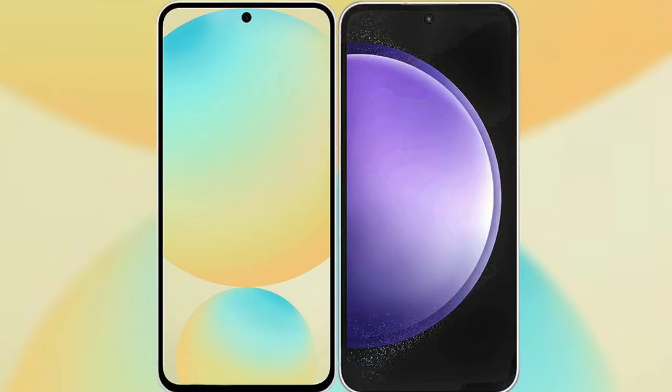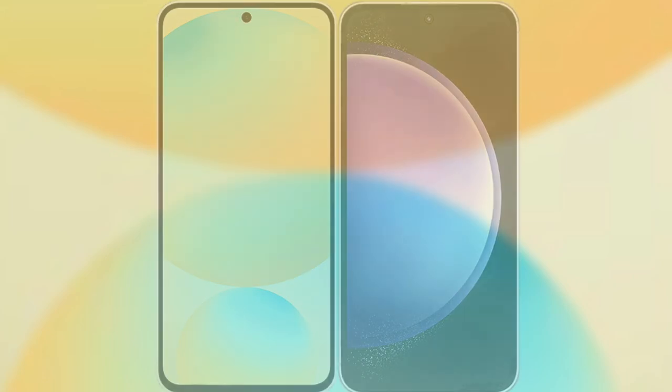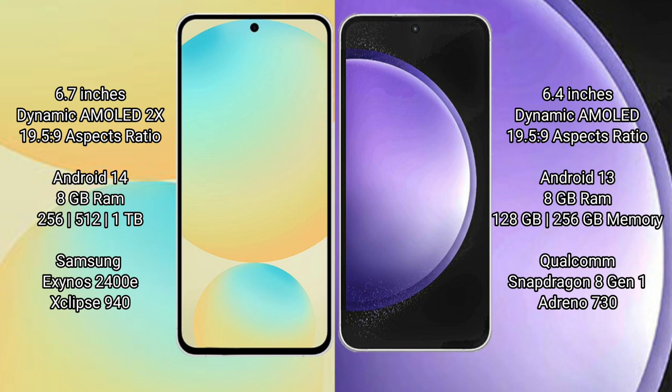I will compare the new Samsung Galaxy S24 FE with Samsung Galaxy S23 FE. Samsung Galaxy S24 FE has a 6.7-inch Dynamic AMOLED Display with aspect ratio 19.5:9. Samsung Galaxy S23 FE has a 6.4-inch Dynamic AMOLED Display with aspect ratio 19.5:9.